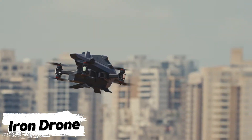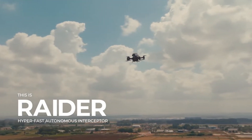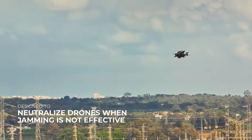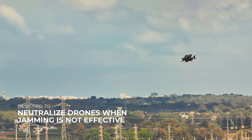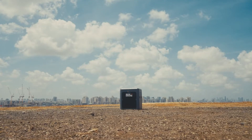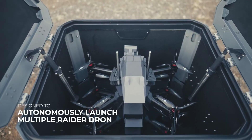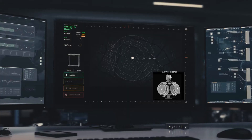Iron Drone. In today's world, drones are everywhere. But what happens when enemy drones become a threat? Enter Iron Drone, an advanced AI-powered defense system developed by Aerobotics in partnership with the Israeli Ministry of Defense. This high-tech system is designed to automatically detect, track, and neutralize enemy drones without any human intervention.